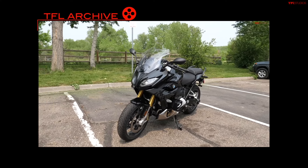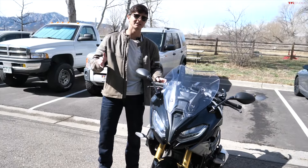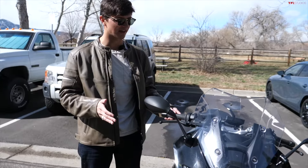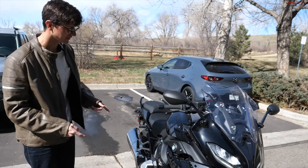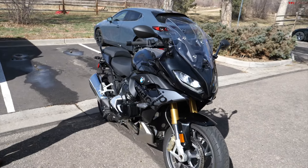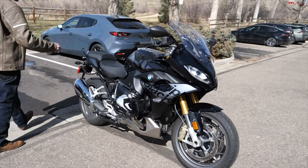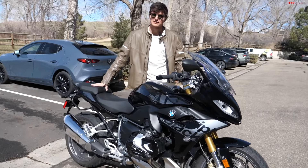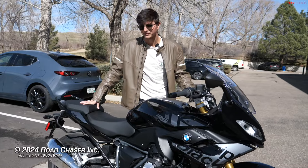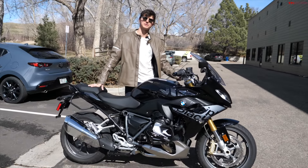We have this motorcycle for at least a week, maybe even a bit longer, and we want to hear from everyone watching — what do you want to see us do with this motorcycle while we have it? We've got some decent weather here in Colorado, and any time we get to spend riding this motorcycle is time well spent. That's all for this video — thanks to Alex behind the camera, and we'll see you in the next one.